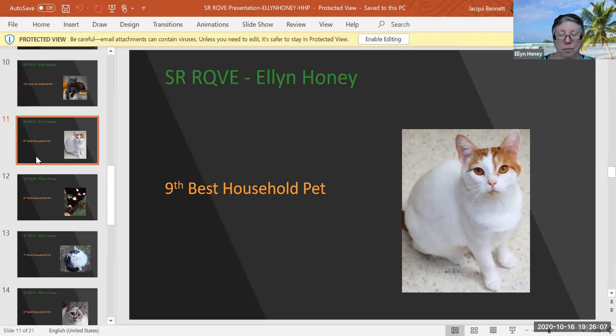My ninth best household pet — I just think she's lovely. This is a red and white van. What that means is she has color on her head and ears, her tail, and she might be allowed to have one or two spots on her body, but I don't think she does. She has a beautiful face — it's almost a Japanese Bobtail face. She's got those high cheekbones and beautiful eyes. She's a year and four months, and she's my ninth best household pet.